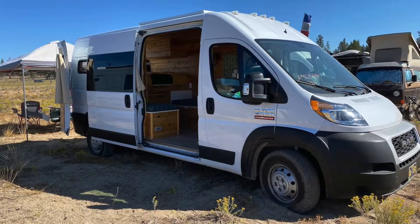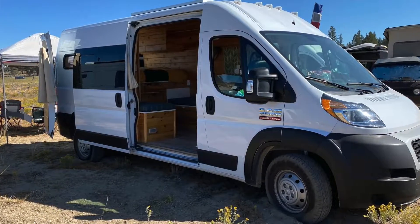I'm Becca and this is my van, Pippa, that I have with my partner. She was built by Boho Camper Vans out of Tempe, Arizona, and she was built out a year and a half ago. She is a Ram ProMaster 2500 high roof.